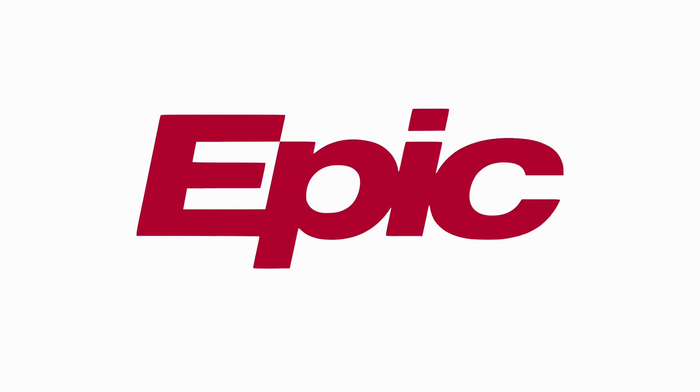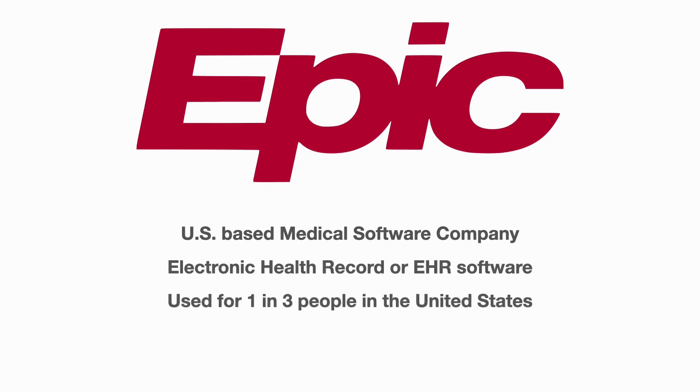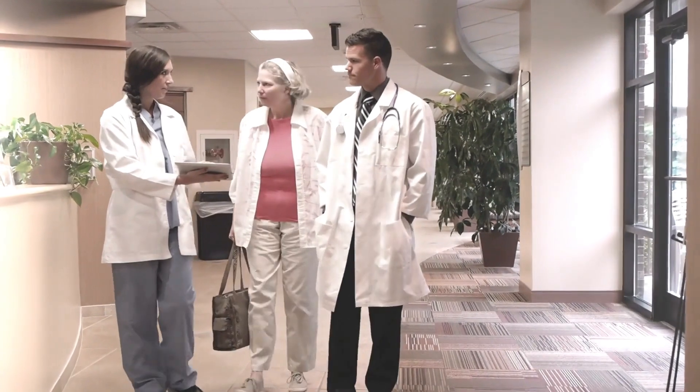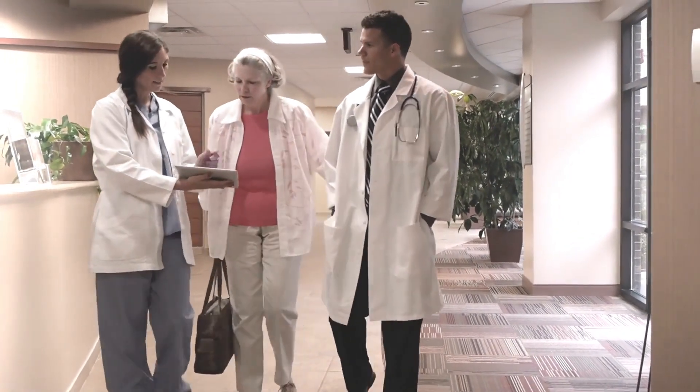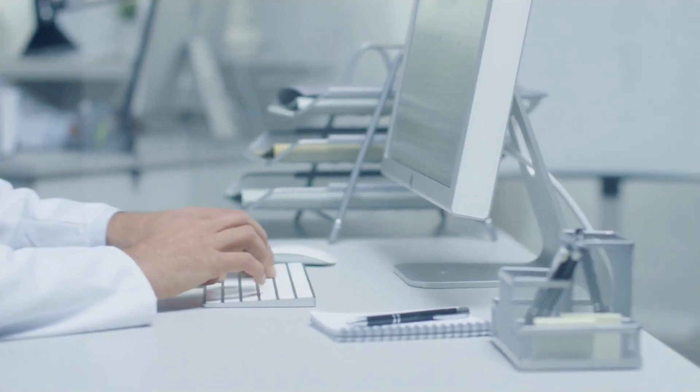Epic Systems is a US-based medical software company. Specifically, one of the most widely used applications is the electronic health record, or EHR software. Epic software is used for one out of every three people in the US. This software allows providers to be fully mobile when caring for patients and not tied to stationary computers to input patient records.